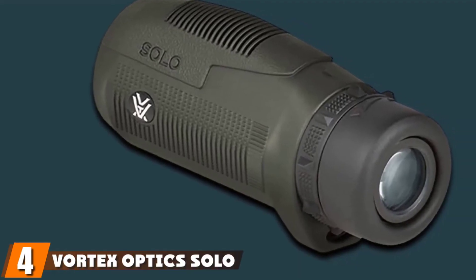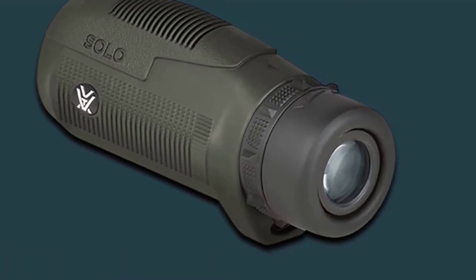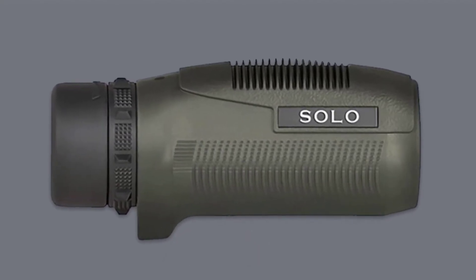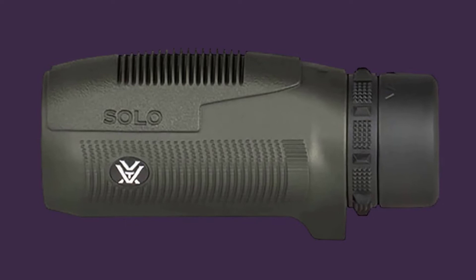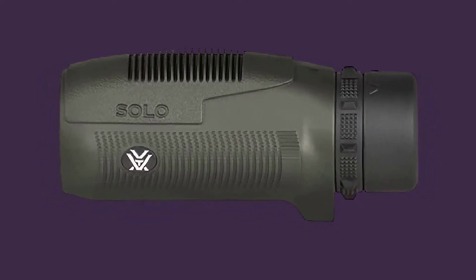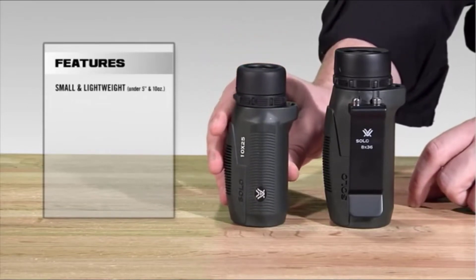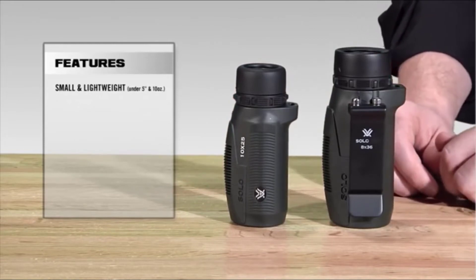Next at number 4, we have the Vortex Optics Solo Monocular. Vortex is known for making high-quality optics, and their Solo Monocular is a great device that falls just short of breaking into our top three. It's available in 8x and 10x magnification with an objective lens of either 25 or 36 millimeters. We also like the wide field of view — 315 feet at 1,000 yards. This device offers excellent optical clarity; images are crisp and colors are accurate, providing a top-notch viewing experience. Thanks to the rubber armor coating, you'll have a great grip, and the rubber also helps improve the device's durability.